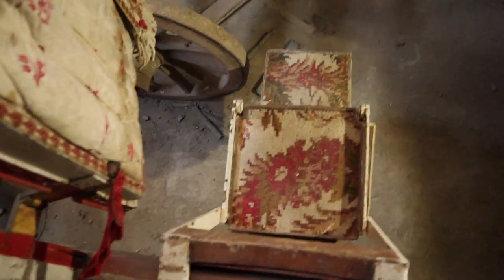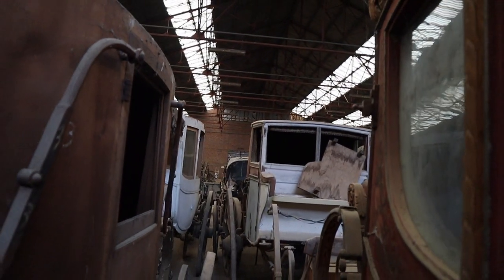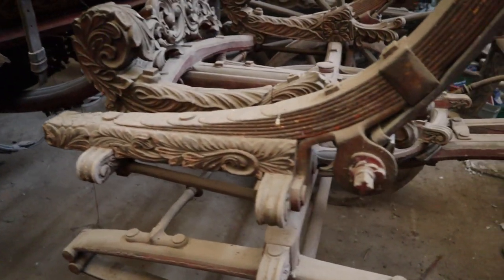Even the details from outside are so gorgeous. Let me close the door to check out the carriages. It's literally insane to see this, with so many details on this carriage. This is actually one of the most beautiful carriages in this whole place.